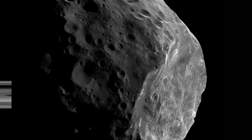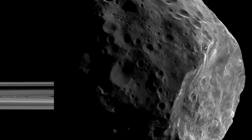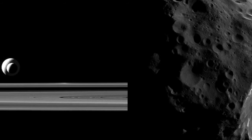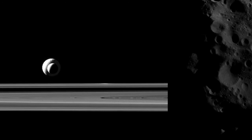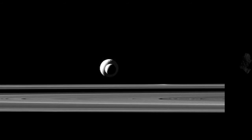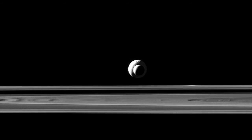Phoebe's orbit is also retrograde, which means it goes around Saturn in the opposite direction than most other moons, as well as most objects in the solar system. Unlike most moons orbiting Saturn, Phoebe is dark. This darkness and irregular retrograde orbit suggest Phoebe is most likely a captured object.